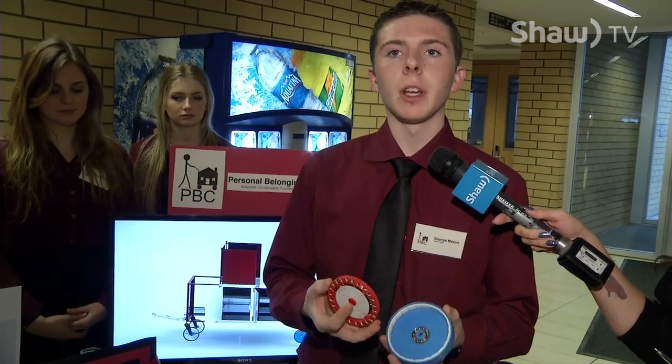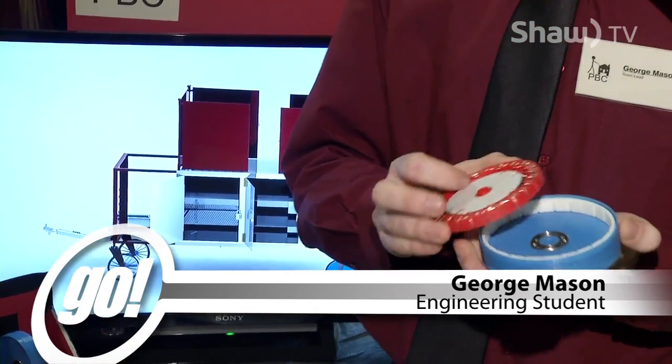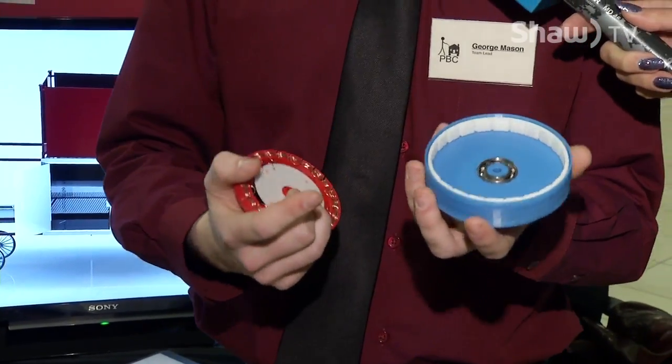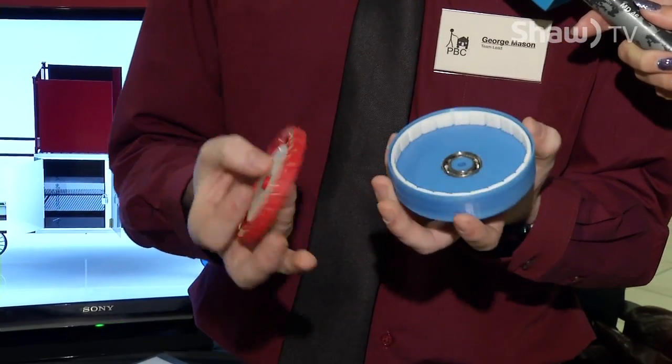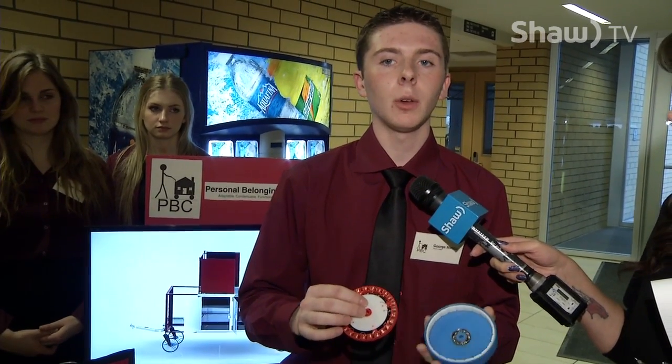This is our generator assembly, which is located in the rear wheels of our personal belongings cart, as you can see here. This works because we've got magnets arranged all around the outside of this — this one is just a mock-up to show how it would work. They're arranged in a north-south pattern, which allows for the generation of an AC current. This design allows us to have a fixed central rotor, with the outer casing containing the bearings to rotate around it. This keeps all the electronics in the center stationary, which means we have a very reliable and durable product.